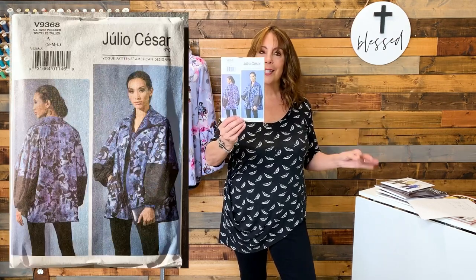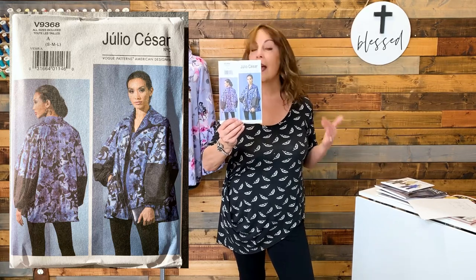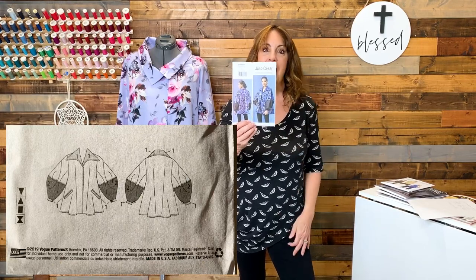I also picked up a jacket pattern. I don't know why I'm so attracted to jacket patterns when I live in an environment that's rather warm, but I just like this designer's designs. This was published in 2019, and I can't believe it's Autoprint already. I bought it because of those sleeves — aren't those fabulous? Statement sleeves are still trending, and I love good statement sleeves.